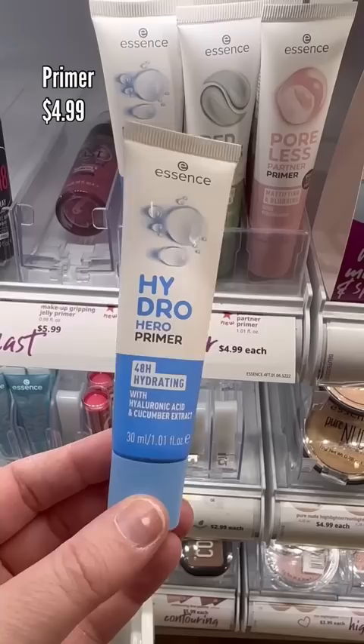I did grab one of these as well. New primers: we have the Hydro Primer for hydration, the Redness Reducing Primer, and of course the Pore Smoothing Primer. They also have a new brow gel — this is the Fix It Like a Boss brow gel. Curious to test this out.